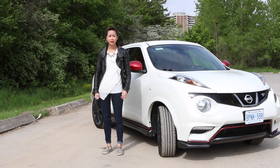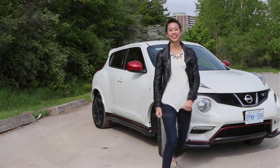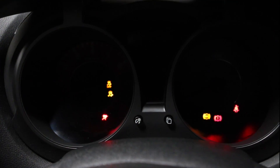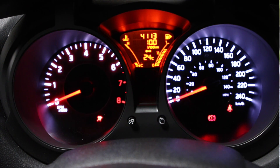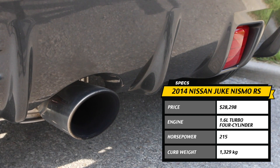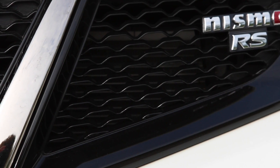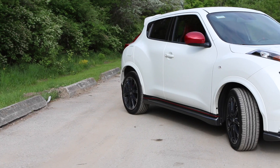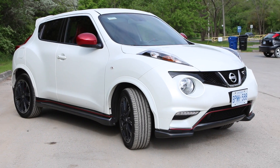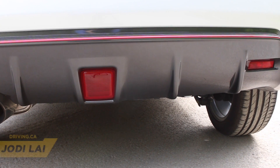This is how the NISMO Juke makes me feel. This is the 2014 Nissan Juke NISMO RS. It's the regular Juke's evil twin and it's a lot of fun to drive.